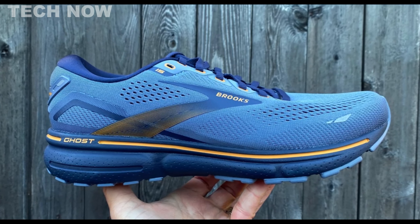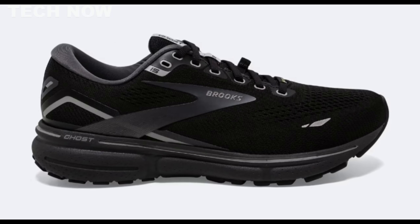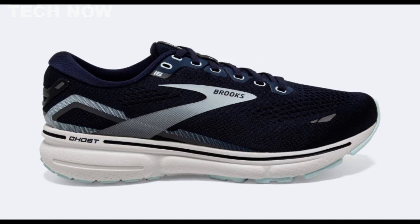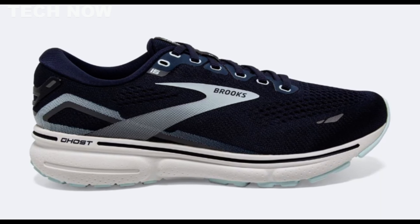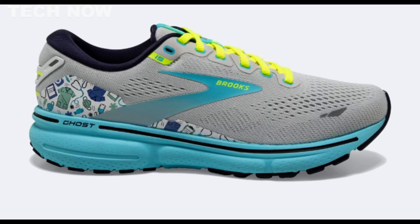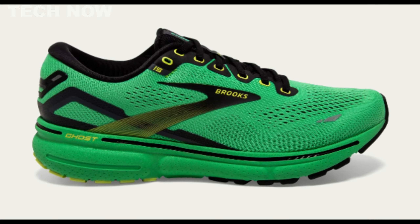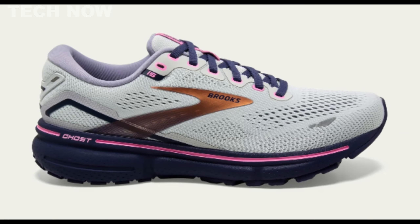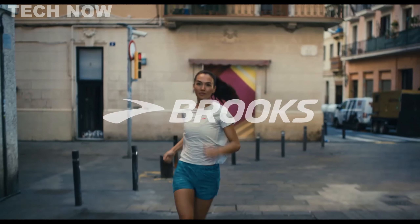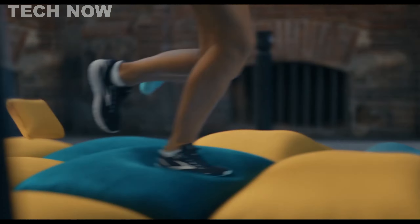Weighing in at 9.9 ounces for the men's version and 8.8 ounces for the women's version, it maintains a reasonable weight for its category. Durability is a strong suit of the Ghost 15, making it a reliable option for long-term use. However, potential buyers should consider breathability, as some reviews indicate it may lack optimal ventilation. Additionally, the structured upper may not be the best fit for individuals with wider feet, as it prioritizes a secure and snug fit. In summary, the Brooks Ghost 15 excels as a comfortable and cushioned neutral running shoe suitable for a range of activities, though those with wider feet or a preference for highly breathable shoes may want to explore alternatives.